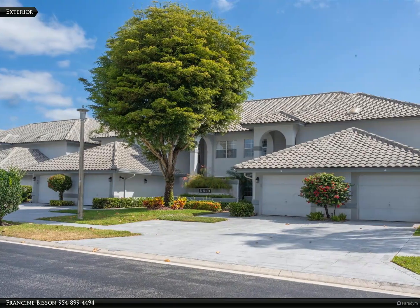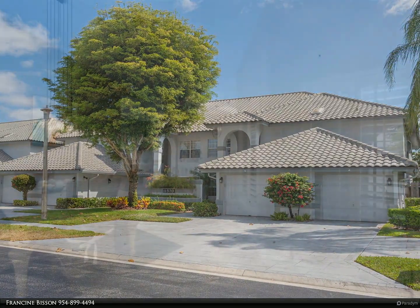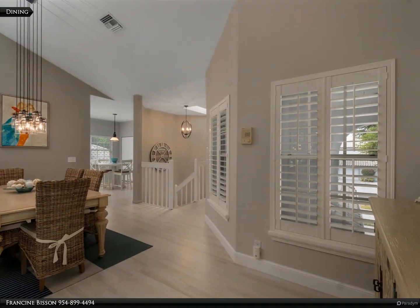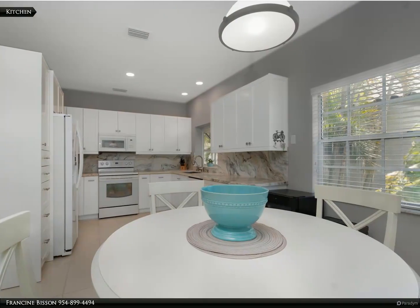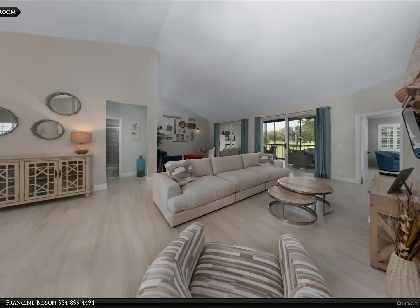Nestled within the secure, guard-gated community of Indian Springs, this sophisticated spotless second-floor condo offers a serene and luxurious living experience ideal for those aged 55 and over. Spanning over 2,200 square feet, this residence features an airy ambience with vaulted ceilings and an abundance of natural light that floods the spacious rooms.